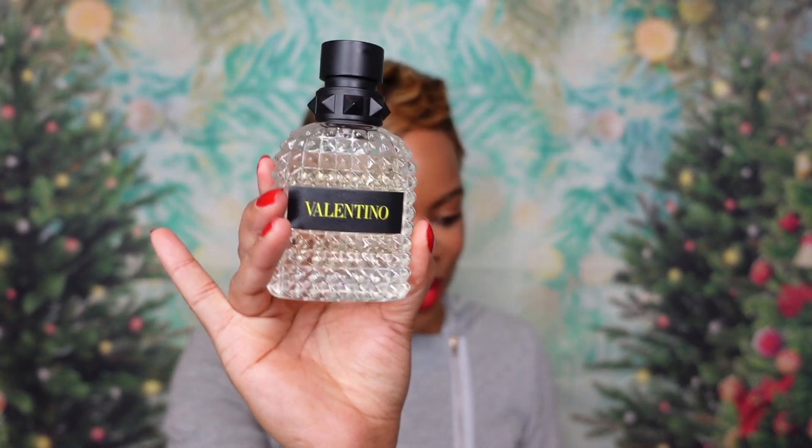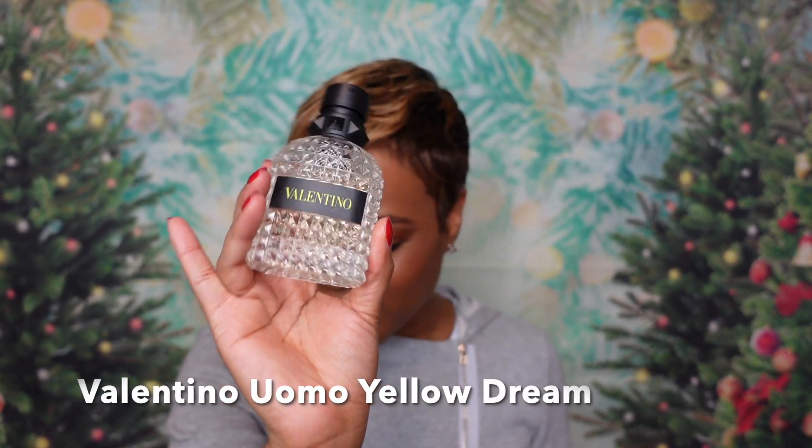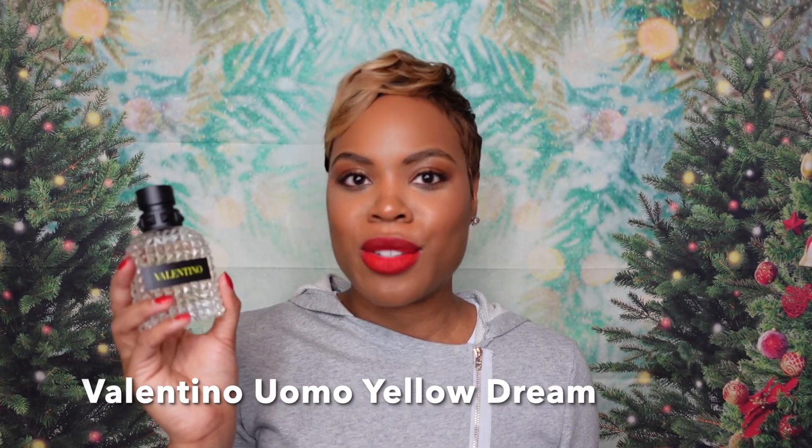Sephora has so much going on — that's what makes this fragrance sale worth it. The next one is another scent for the guys. This one snuck up on me — it was the head elf's decision to get it and I wasn't checking for it until he sprayed it on and I was like, wow, that is good. The next one is the guy version of Valentino Yellow Dream. That's the best way to put it — Valentino Uomo Yellow Dream, but Yellow Dream for him. Y'all, this smells so good.